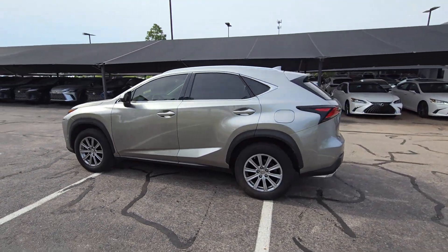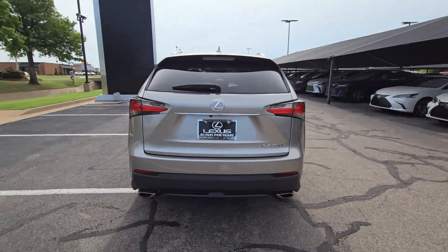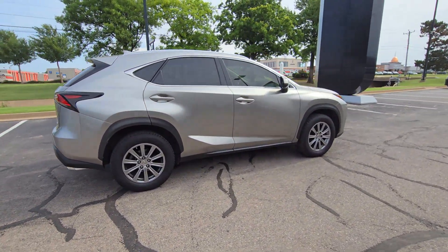You will be amazed by this 2016 Lexus NX. With less than 110,000 miles on the odometer, this vehicle provides excellent value.